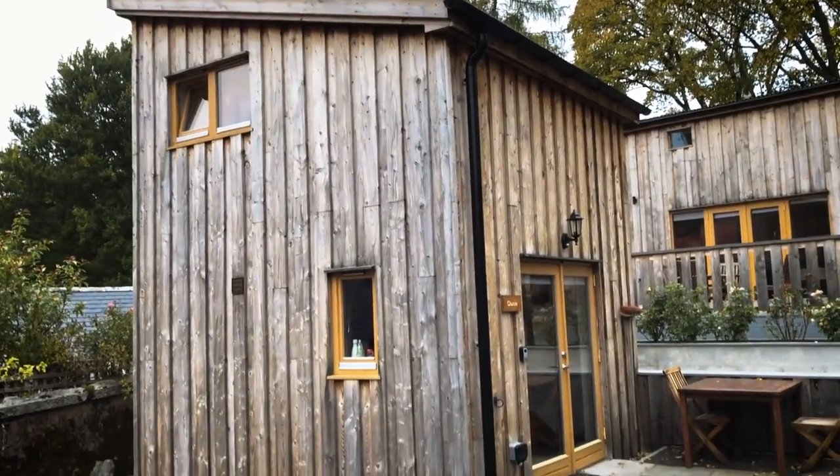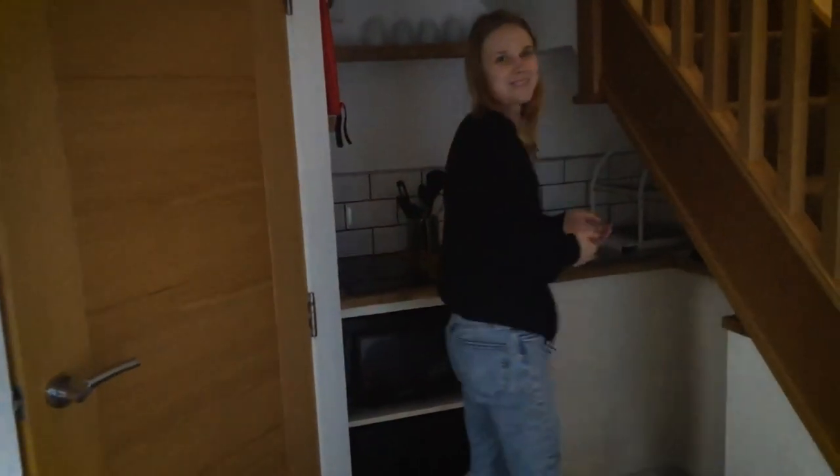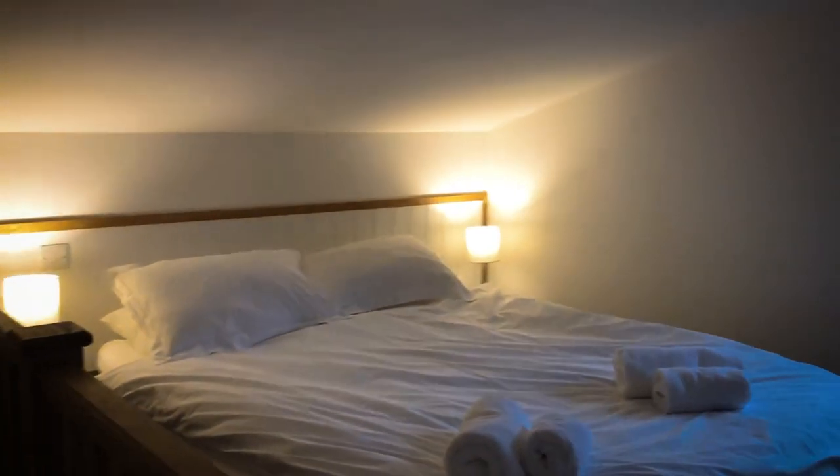We stayed in the centre of Braemar village in a cabin tucked away from the main street. With underfloor heating this tiny home was perfect for a short stay — just mind your head on the sloped ceiling.